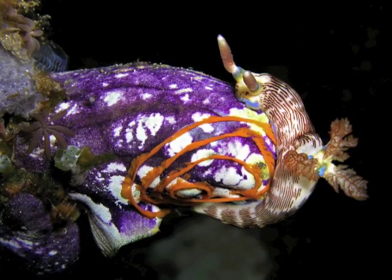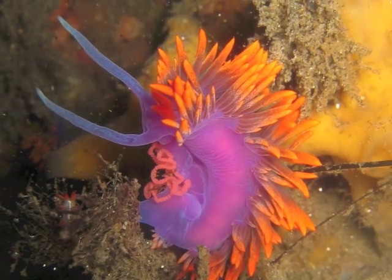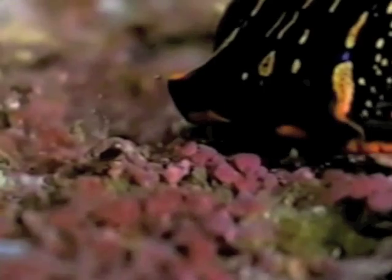Colorful sea slugs, or nudibranchs, can be found at the rocky seashore. They are predators on other organisms, and some even hunt other nudibranchs.